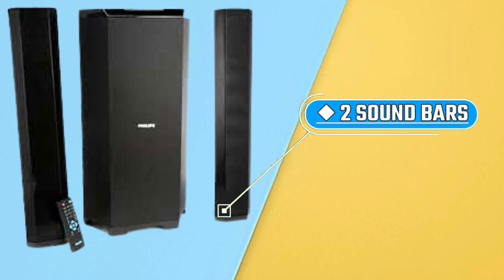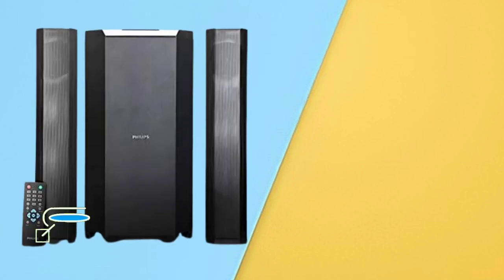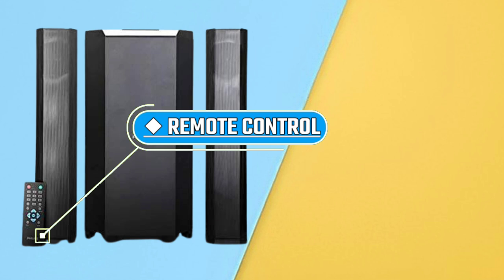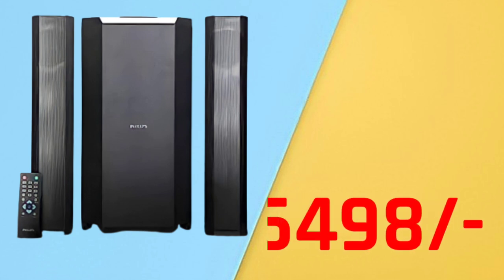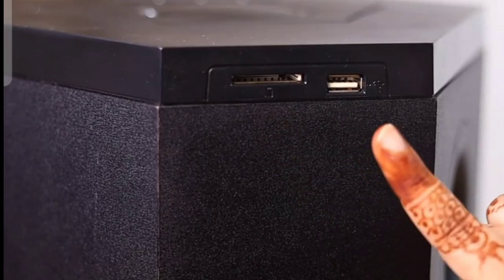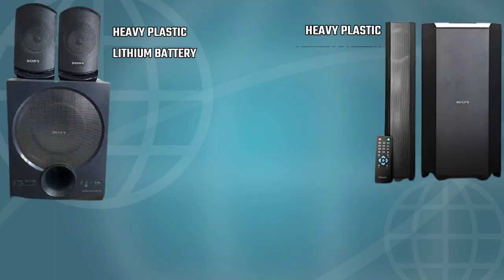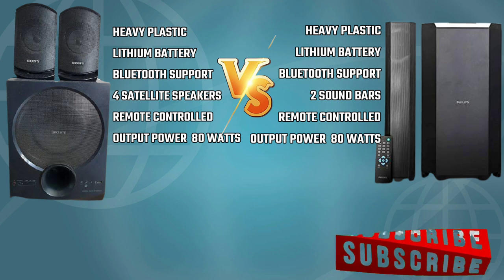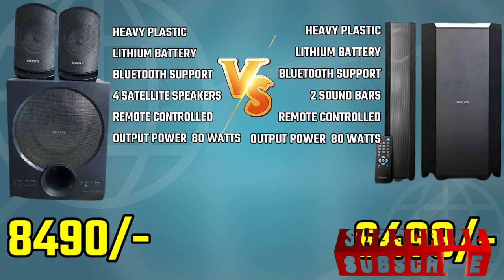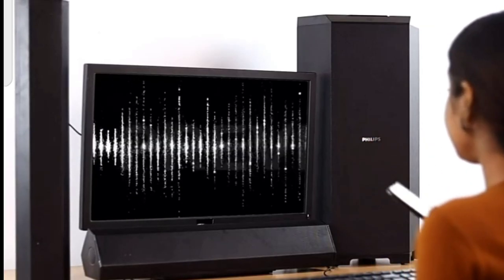The Philips home theatre gives an output power of 80 watts and comes with a remote that you can operate very easily. This home theatre is priced at ₹6,498. The sound is very good, and the design with the sound bar is also great. Compared to Sony's home theatre at ₹8,500, this one costs only ₹6,498, making it a better value option.